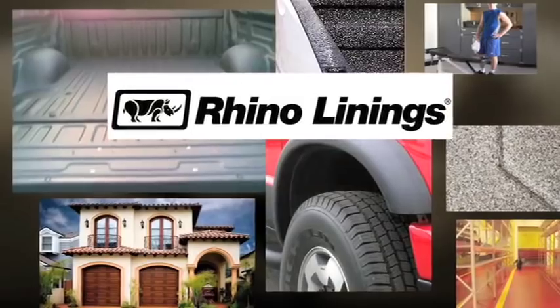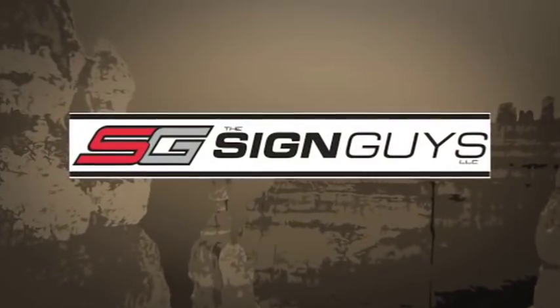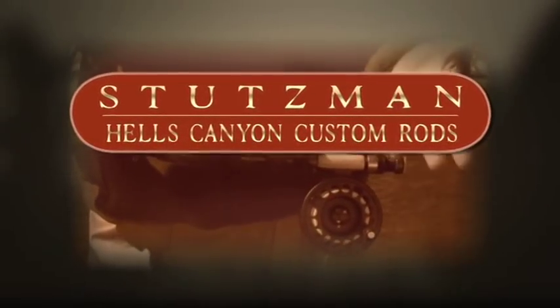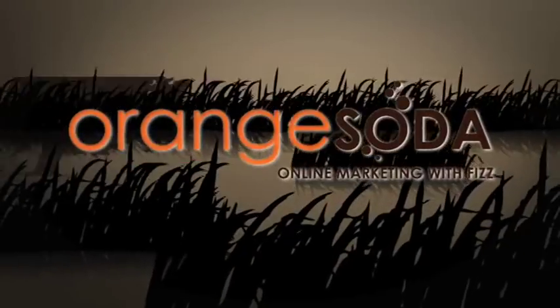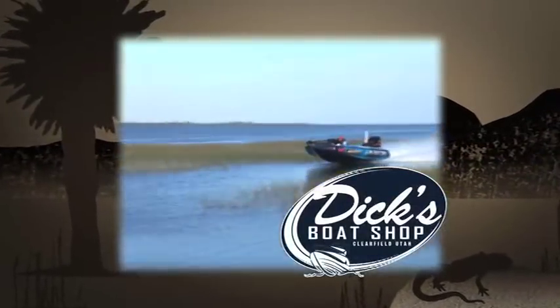Rhino Linings of Utah, protecting home, work, and vehicle. Be seen and get results from the Sign Guys. Hell's Canyon Custom Rods featuring the exclusive Hooked on Utah series. Smith & Edwards, Utah's original adventure store since 1947. Orange Soda, the number one SEO. And Dick's Boat Shop of Clearfield, Utah's skater dealer.